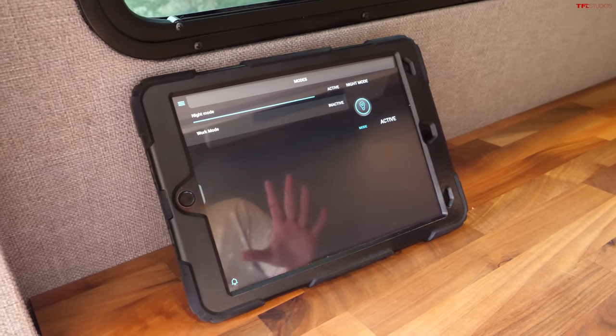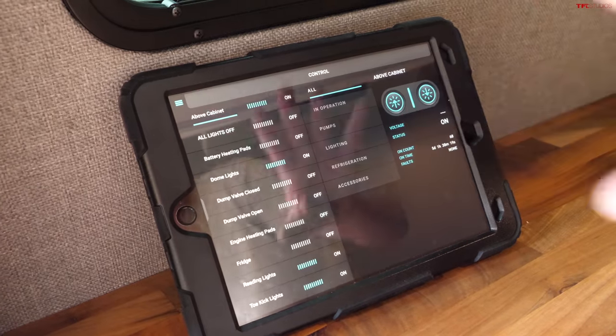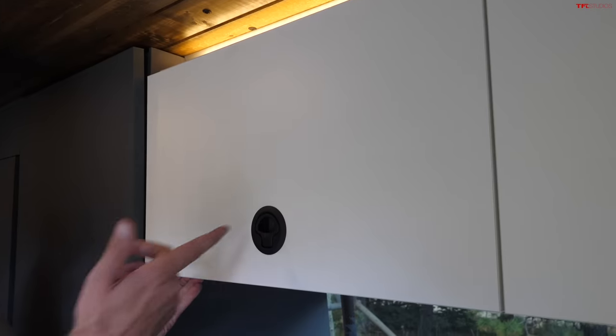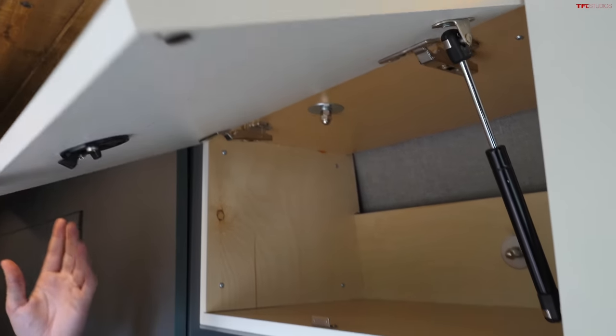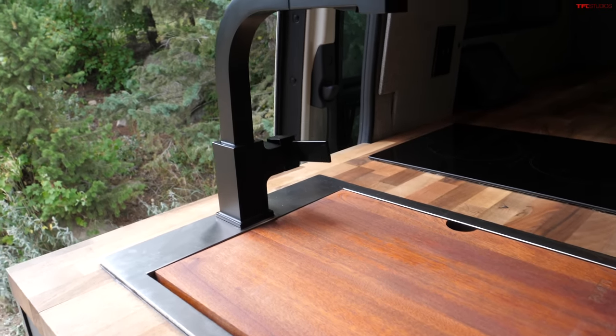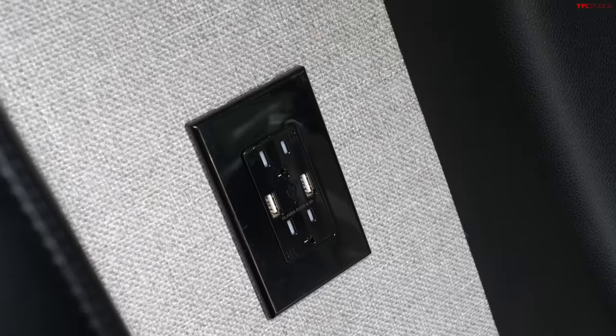This Rossmonster truck is entirely controlled by an iPad - all major functions can be controlled at the push of a button from anywhere in the vehicle, including lights, fridge, and more. Rossmonster prides itself on the quality of its craftsmanship and has done a nice job on this build. When you do a build-out with Rossmonster, everything is customizable - if you want to go wild, it's up to you. Other cool features include heated floors, the roof-mounted AC unit, and a three-year, 36,000-mile warranty.